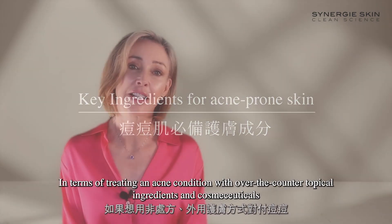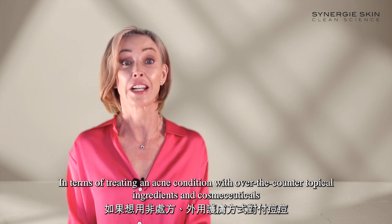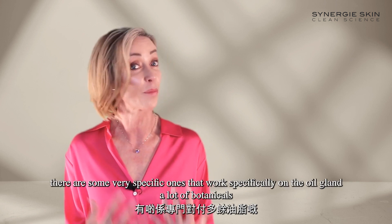In terms of treating an acne condition with over-the-counter topical ingredients and cosmeceuticals, I have got a few favourites. There are some very specific ones that work specifically on the oil gland — a lot of botanicals.